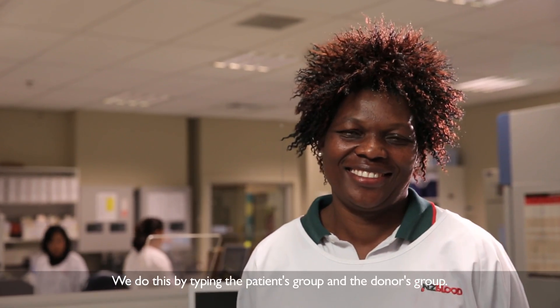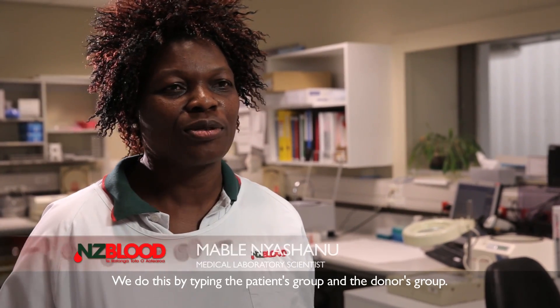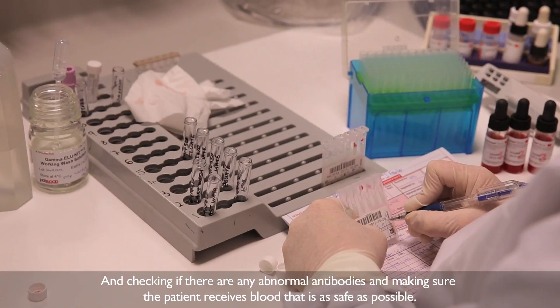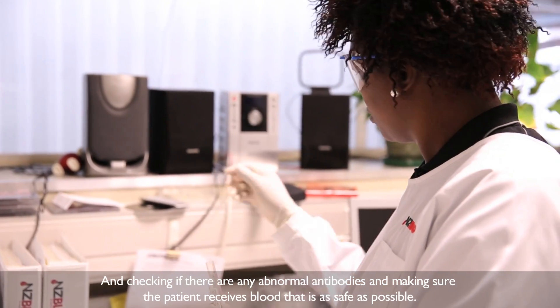We do this by typing the patient's group and the donor's group and checking if there are any abnormal antibodies, and then making sure that the patient receives blood that is as safe as possible.